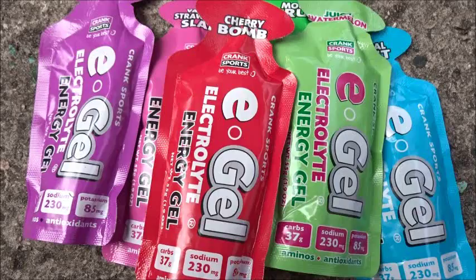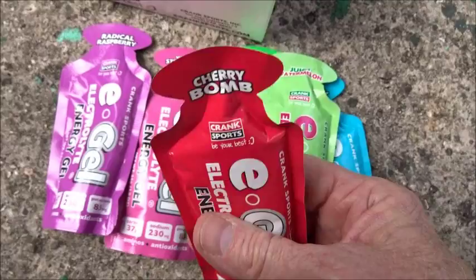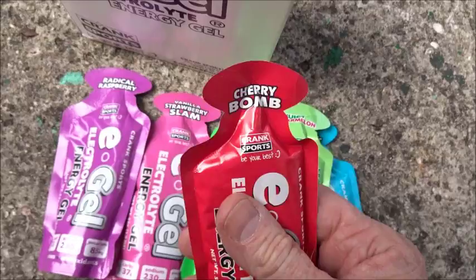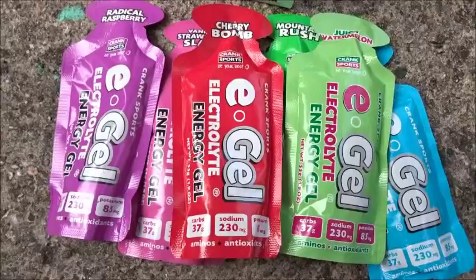My overall impression: it's a lot thinner consistency than other gels I've used. Other products have been a thicker gel — this is a little bit more of a syrupy texture. The taste is okay, not overwhelming, not too sweet. I'll be using more of these to finish up this pack and further see how it works for me.